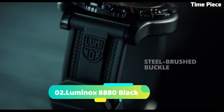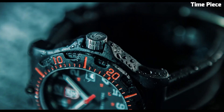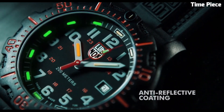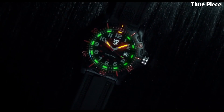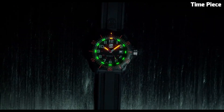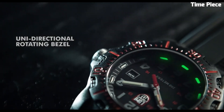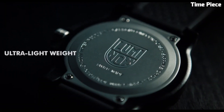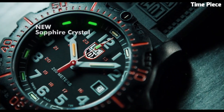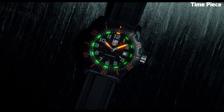Number 2: Luminox 8880 Black is a sleek and sophisticated timepiece that combines timeless design with exceptional functionality. Its all-black stainless steel case exudes a sense of understated elegance, making it suitable for both formal occasions and everyday wear. Powered by a reliable Swiss quartz movement, this watch ensures precision and accuracy in timekeeping. The black dial features luminous hands and markers, illuminated by Luminox's signature self-powered illumination technology, ensuring exceptional readability in any lighting conditions. With a scratch-resistant sapphire crystal and a water-resistance rating of 200 meters, the Luminox Black is built to withstand the rigors of daily life and more adventurous pursuits.